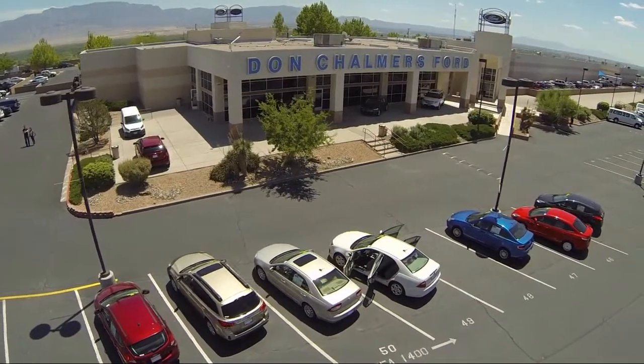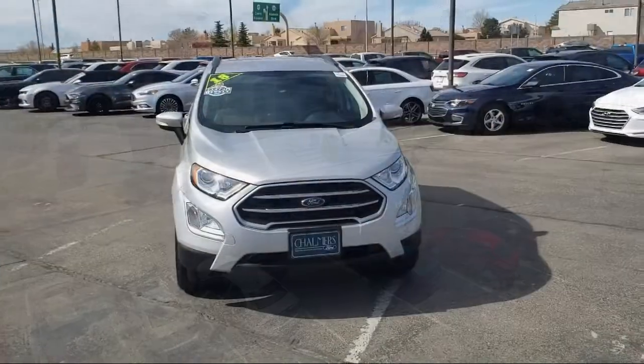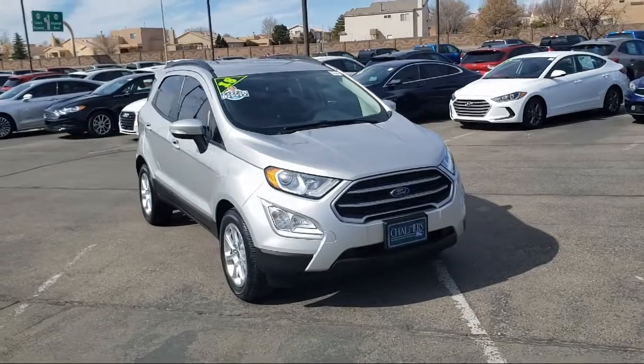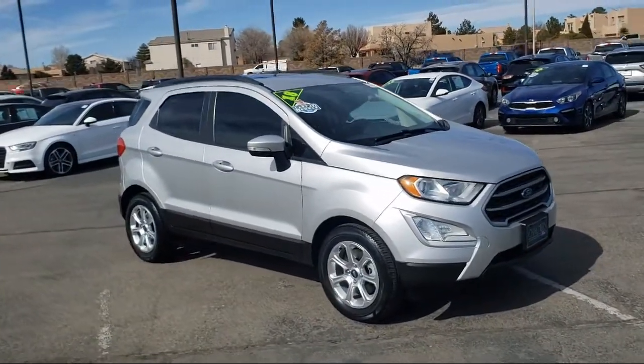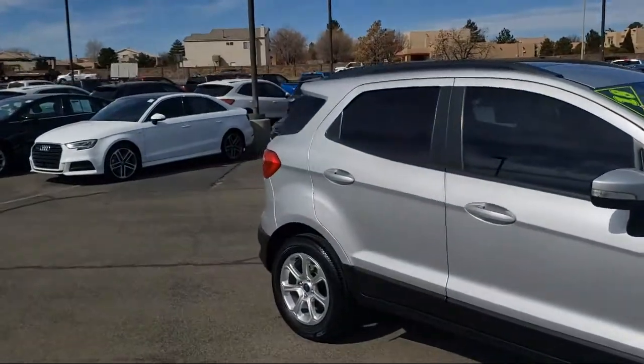Welcome to Don Chalmers Ford, and here's a look at another one of our vehicles from our great selection. It comes equipped with SE Convenience Package, Blind Spot Information System, Emergency Communication System, Sync 3 911 Assist, and Bluetooth Smartphone Integration.